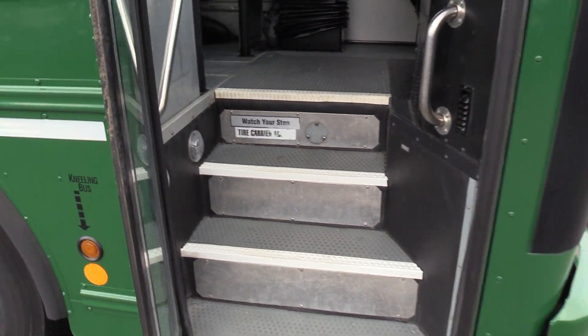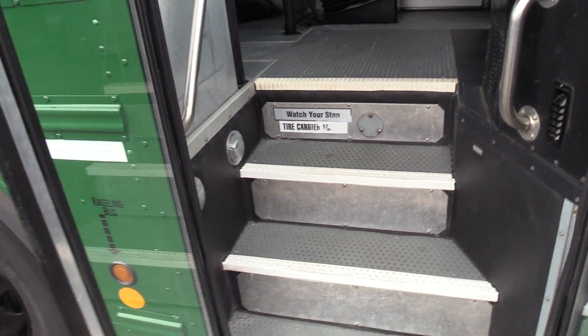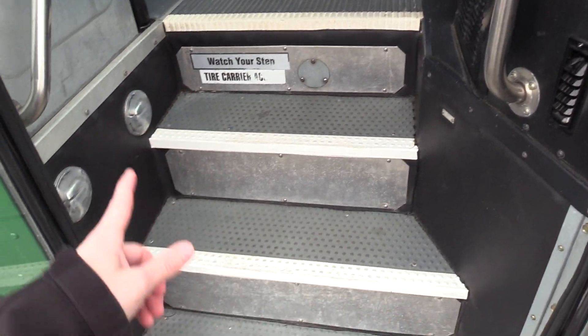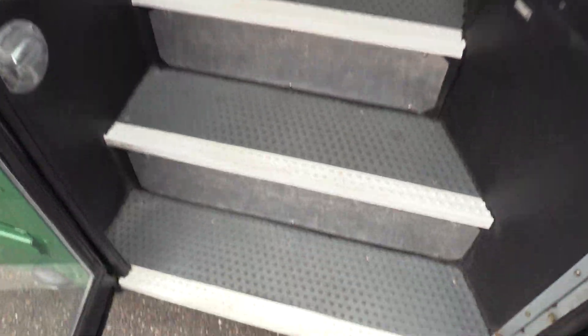Coming on in, you'll notice we have your normal air-operated bi-fold passenger entry door, gray ribbed aisleway stepway, pebble step tread, and white step nosing. And some grab rails coming on inside.